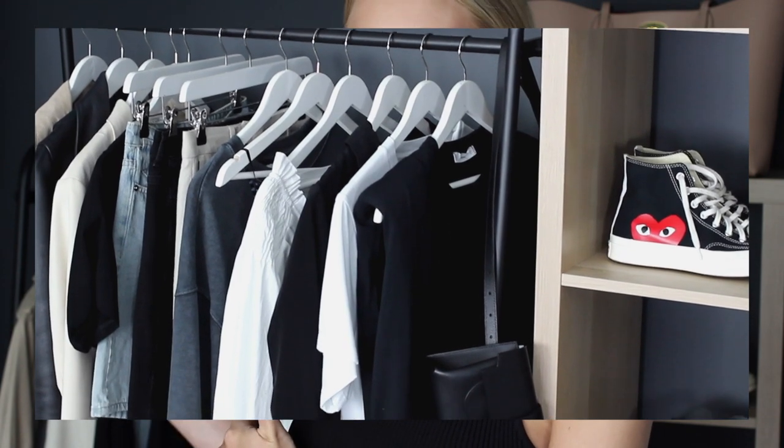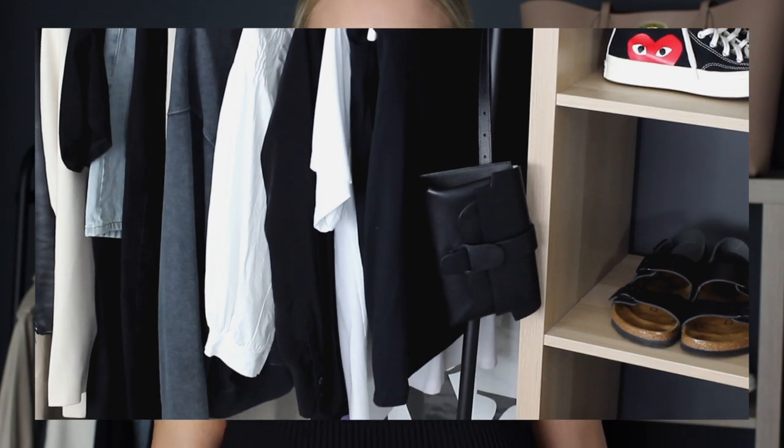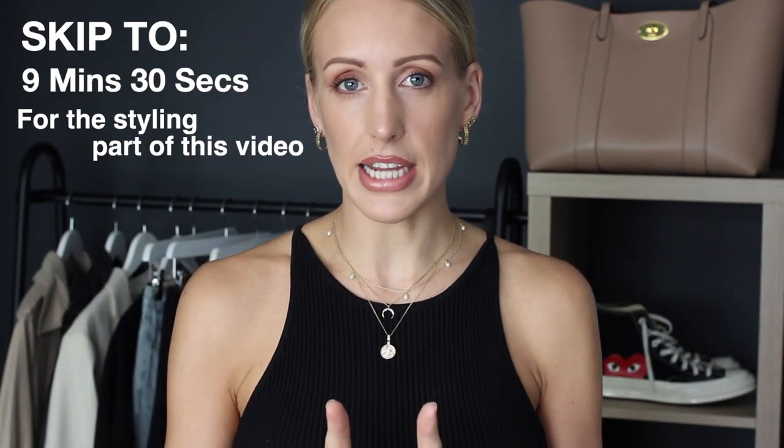What I'm going to do is run you through the 20 pieces behind me and show you what 20 items I have in my capsule staycation wardrobe. Then we're going to get onto the fun bit, which is the styling video, and I'm going to try and do as many outfits as possible. If you want to skip straight to that, I will leave the timing on the screen.